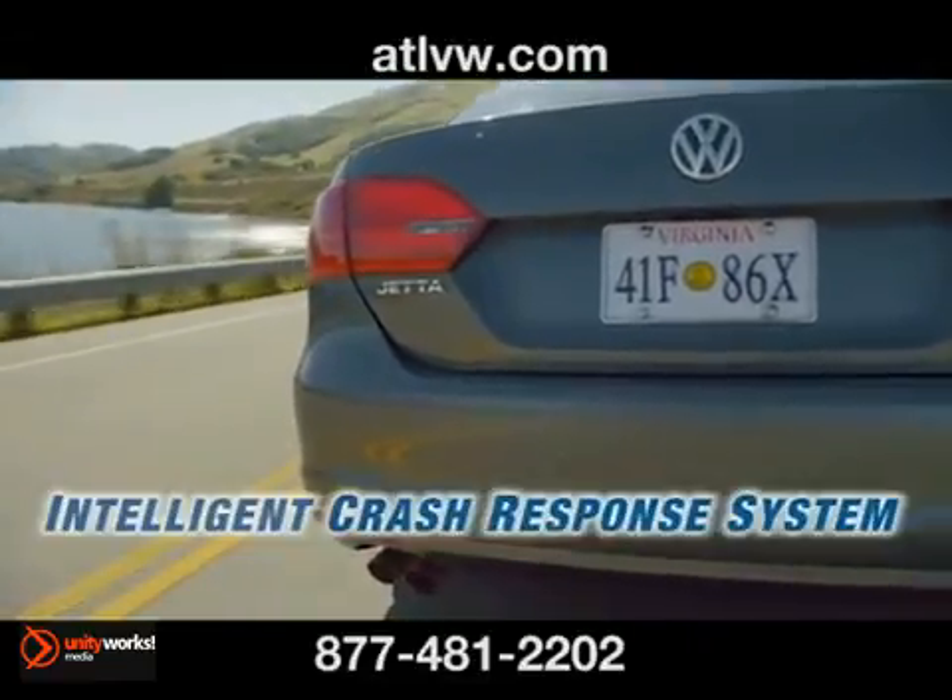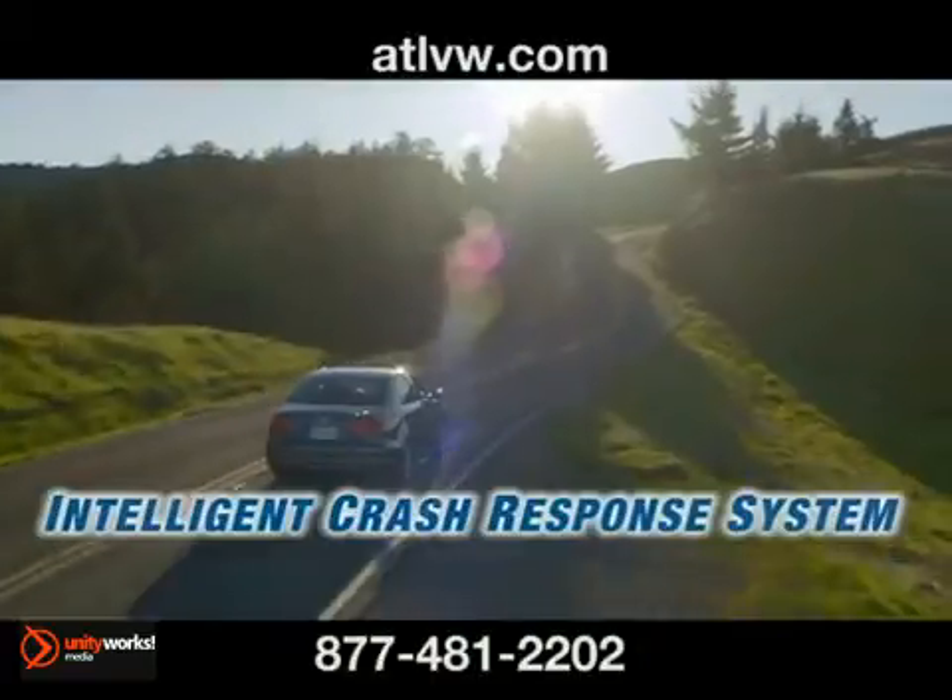Longer, roomier, and more affordable — it's the 2013 Volkswagen Jetta TDI.